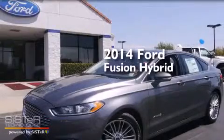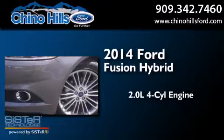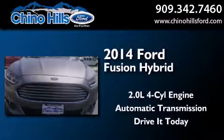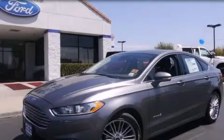This is a brand new 2014 Ford Fusion Hybrid. It features a 2.0-liter four-cylinder engine and an automatic transmission. This vehicle won't last long at this price. Call and arrange a test drive now.